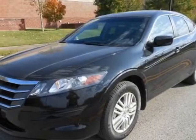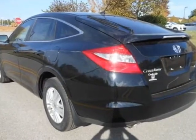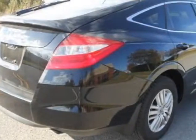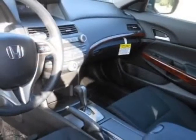Take a look at this new 2012 Honda Crosstour. For your protection, this vehicle has a full factory warranty. This vehicle gets an estimated 21 miles per gallon in the city, and an estimated 29 on the highway.